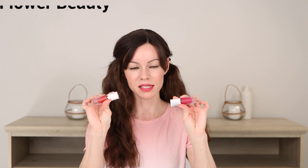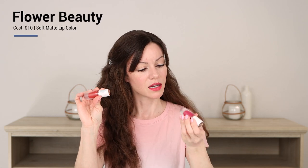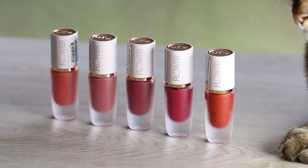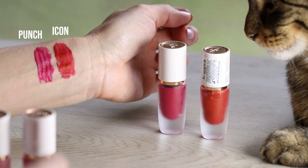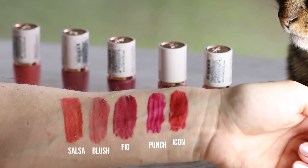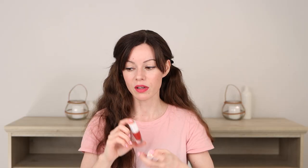I have some color on my lips — I'm wearing two products I like to mix up. One is a true red called Icon and the other is called Punch. These are Flower Beauty's Soft Matte Lip Colors. In many past videos I wore a similar color and people asked what I was wearing — I used to wear a Physician's Formula product. I finally found a better replacement: Flower Beauty's soft matte lip colors. They also have a lip stain that I really love.